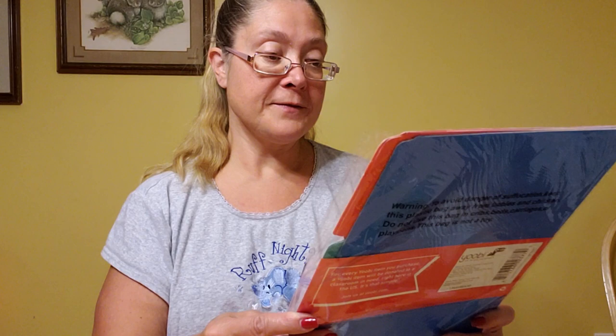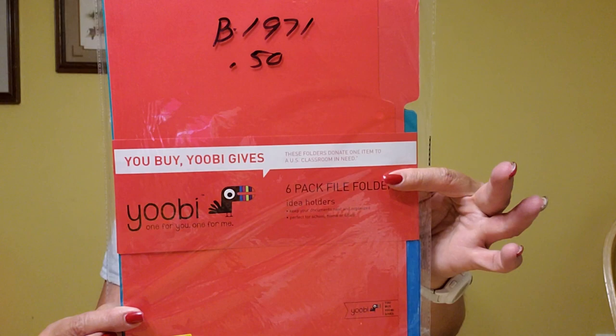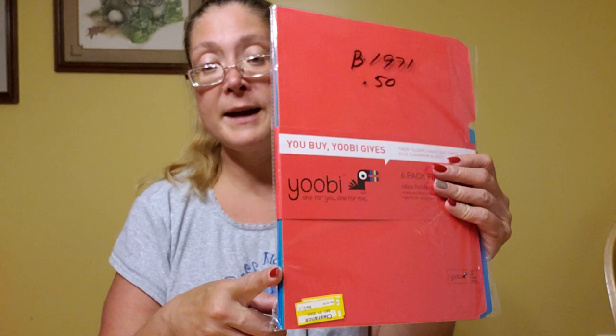Then this is another Target brand — these were originally $1.50, so they cost me 25 cents. I'm always needing file folders to file away things in my house, and these also make great sturdy material for die cuts. There are six folders in the package — three colors each: a blue, a teal, and a red by the Yobi brand. I kind of wish now I'd picked up a second package, but I didn't.